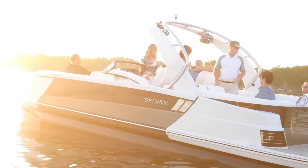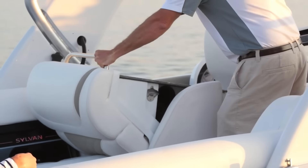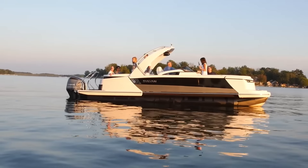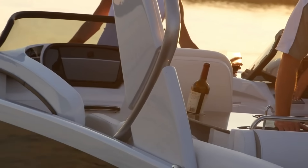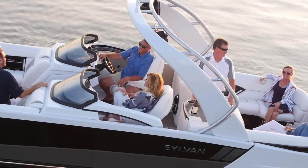With the M5 LZDC, you may personalize it to fit your tastes and requirements thanks to its wide range of colors and customization possibilities. At its starting price of $115,999, the M5 LZDC is a very affordable pontoon boat. Considering its excellent quality and versatility, the M5 LZDC is an excellent pick if you're in the market for a boat that caters to families while providing all the amenities you could want.